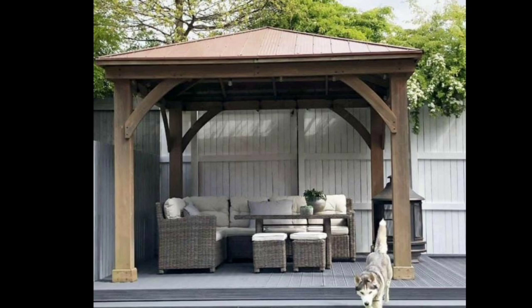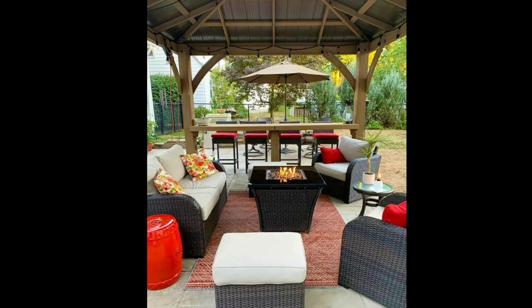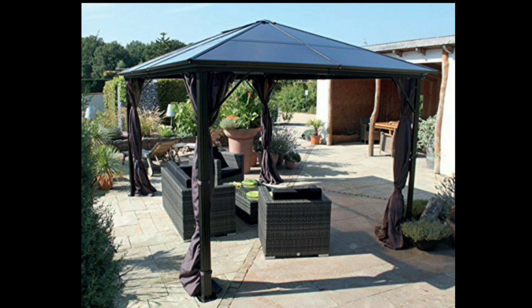In conclusion, a garden gazebo offers a delightful and versatile addition to any outdoor space. Its functionality, aesthetic appeal, and ability to create a dedicated area for relaxation and entertainment make it a worthwhile investment.